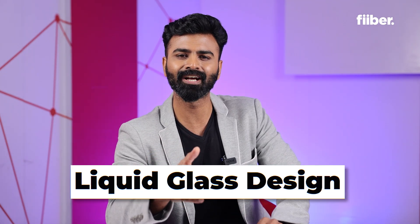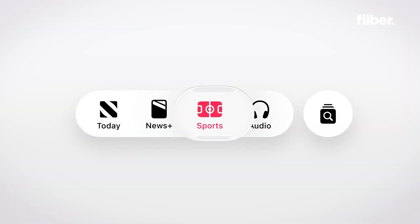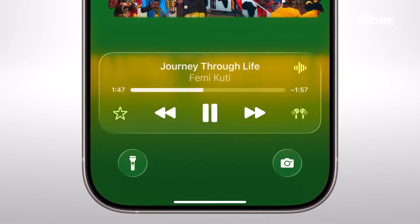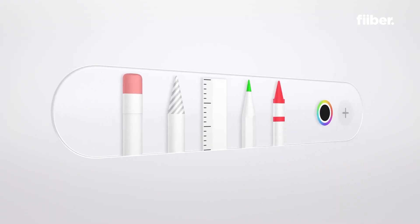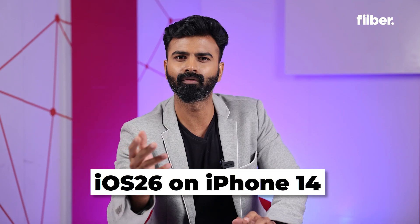Let's start with the biggest visual update which is the new design. Apple has introduced something called Liquid Glass, which is basically a stunning new UI look that brings a very translucent, glassy look across Apple devices. This design makes your home screen, widgets, and basically the entire app interface more context-aware and fluid. The icons in the background adapt subtly to your wallpapers and the environment, making this very 3D-like and unified across all devices in both light and dark mode — coming to devices as old as the iPhone 14.